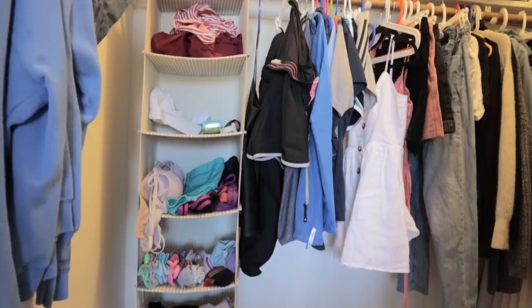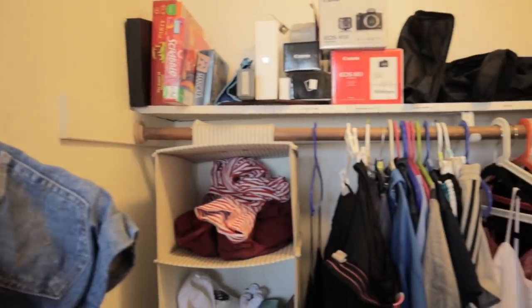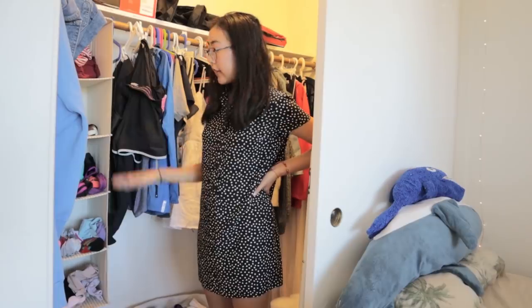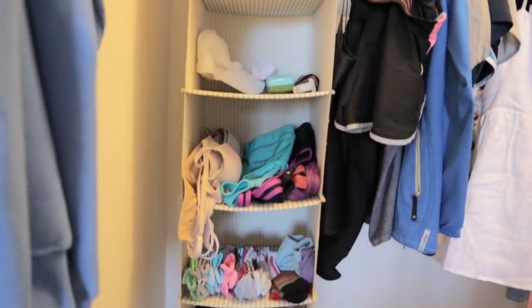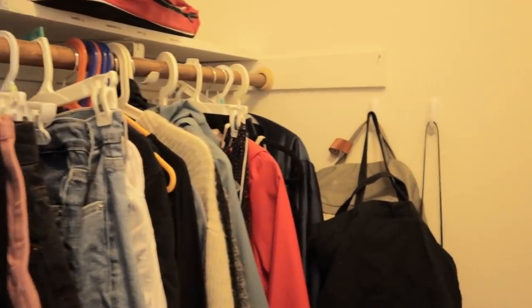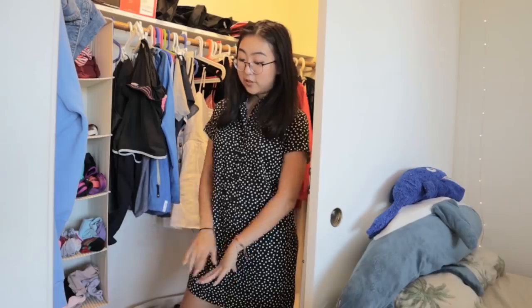My closet is not a particularly interesting location. All I've got in here are clothes and random ugly things so I don't want them visible in the other parts of my room. In this hanging organizer I have my pajamas, accessories, underwear, and socks. I store all of my in-season clothes on these hangers. Sometimes if I'm really lazy and I don't want to hang things up I just put them on these hooks, conveniently located so I don't have to make a giant pile of clothing on the ground.